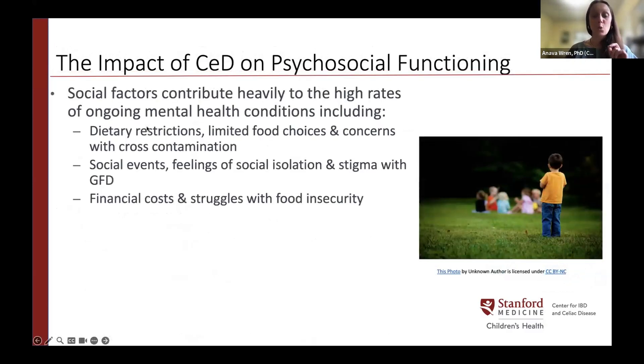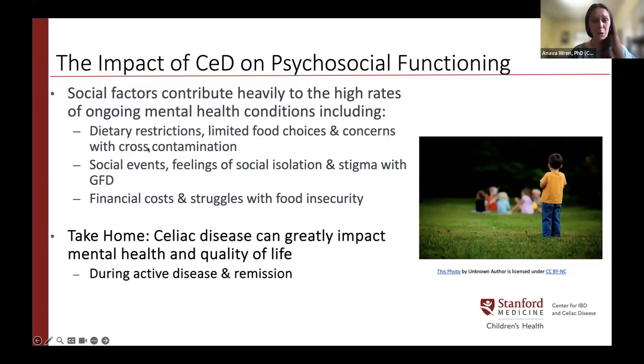Many social factors contribute to higher rates of mental health challenges after a celiac diagnosis and when on a gluten-free diet — including dietary restrictions, limited food choices in settings like school, concerns about cross-contamination, social events, feelings of social isolation, and stigma around following a restrictive diet. Financial costs and food insecurity also play a role. The take-home is that celiac can greatly impact mental health and quality of life, both around diagnosis and when in remission.